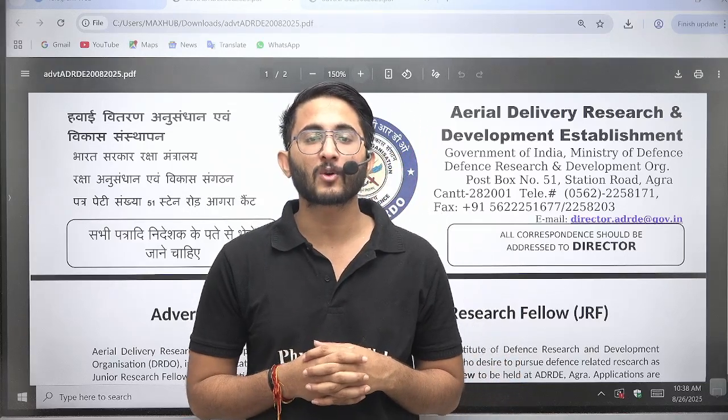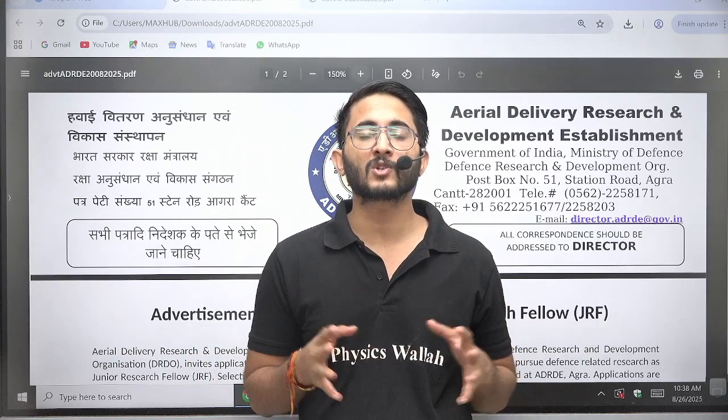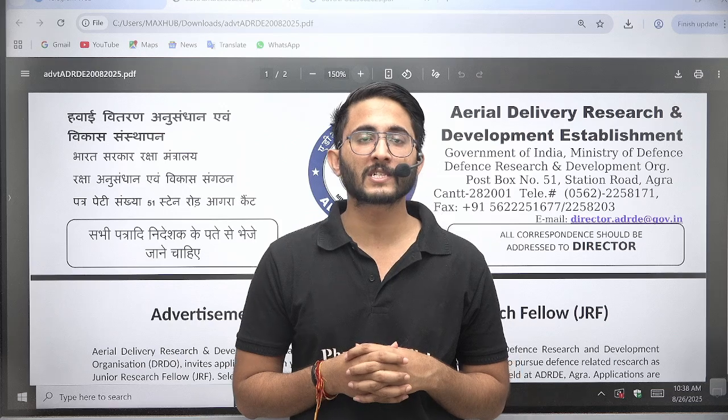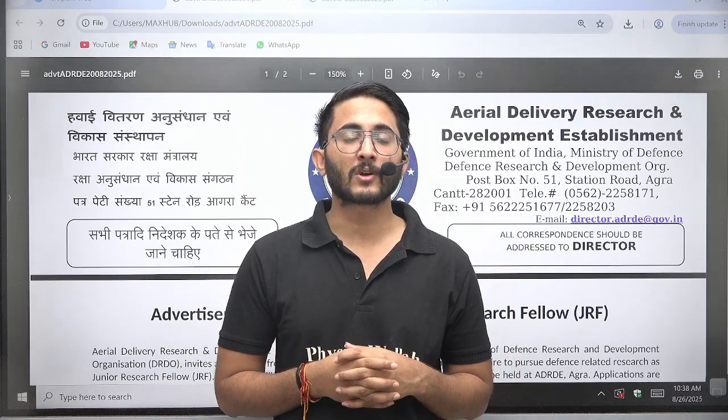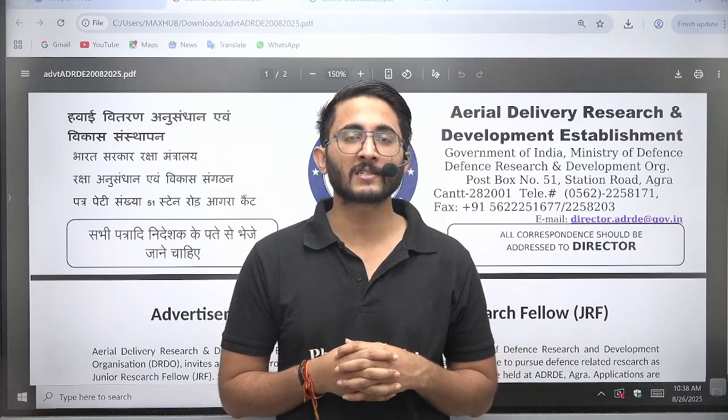Hello everyone, my name is Kuldeep Singh Radhor and welcome to the Getwala platform. As you guys know, whenever any important updates and information are available, we will try to provide you as soon as possible on Getwala platform, so you guys are aware of each and every type of update related to your career.